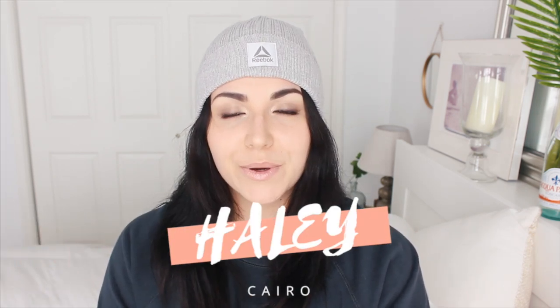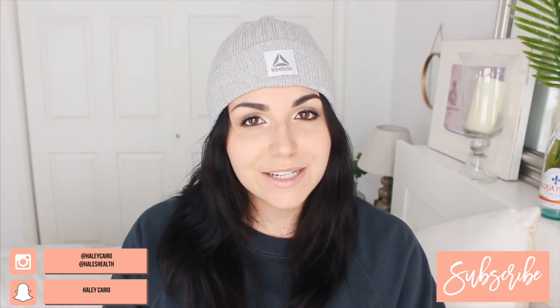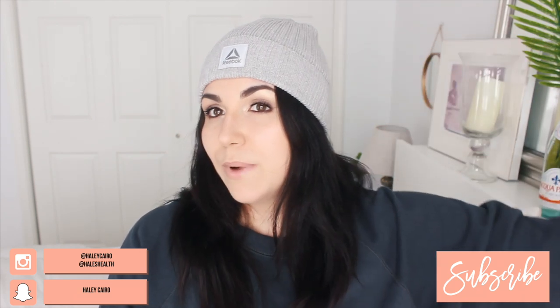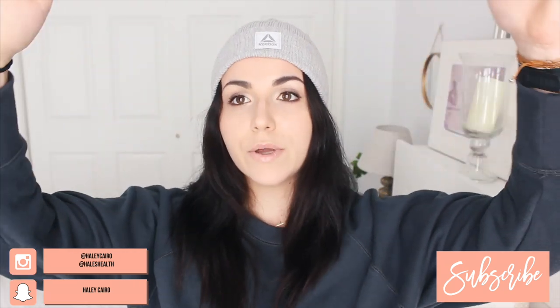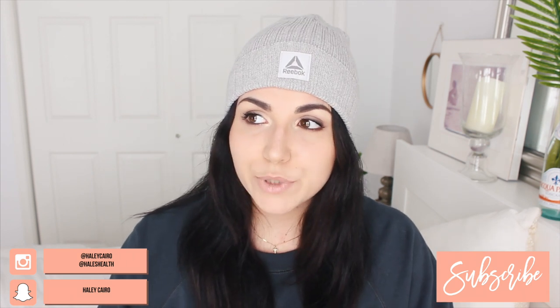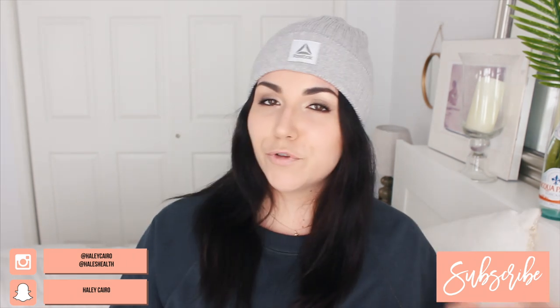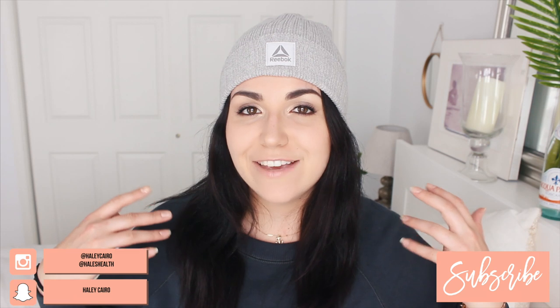What's going on everybody, welcome back to my channel. My name is Hailey Cairo — if you guys are new, hi! And if you are a returning subscriber, I am so glad you guys are back for another video. I jumped on the bandwagon and KonMari'd the crap out of my bedroom. Some of this was really emotional and I wasn't expecting that, and I'm pretty excited to share this process with you. Before we get started, I would love it if you would subscribe to my channel and turn on the notifications so you don't miss a video.